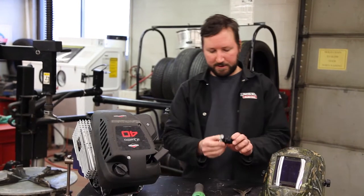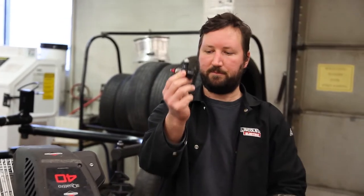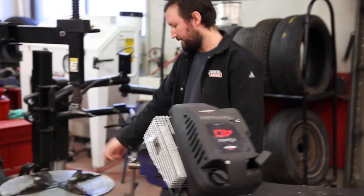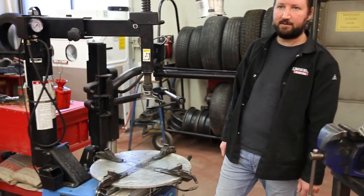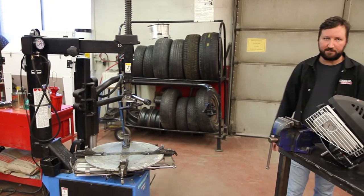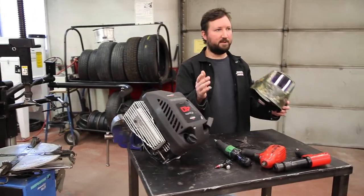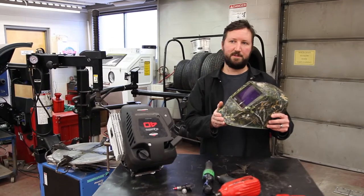We also look at little two-stroke engines — this is a small engine off of a remote control airplane. One of the major pieces of equipment we use in the shop is a tire machine, which is used to remove tires and wheels from our rims so we can fix them. At the very end of the course, we learn basic fundamentals on welding and do some metal cutting.